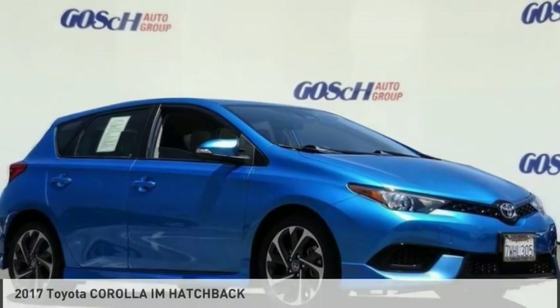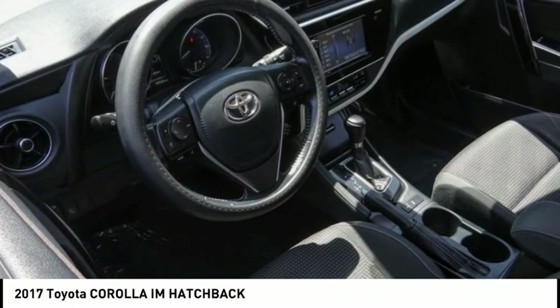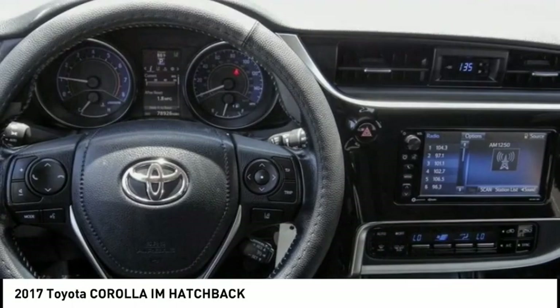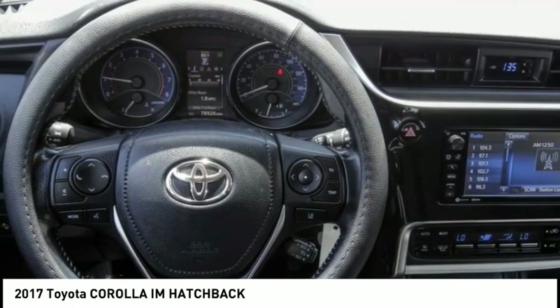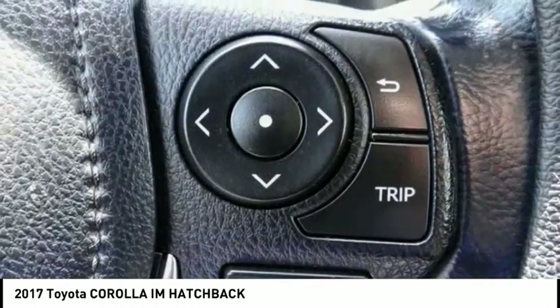Here's the 2017 Corolla IM. The Toyota Corolla IM is a functional hatchback with a sporty look. You'll be thrilled with a comfortable ride, spacious interior, and overall enjoyable driving experience.